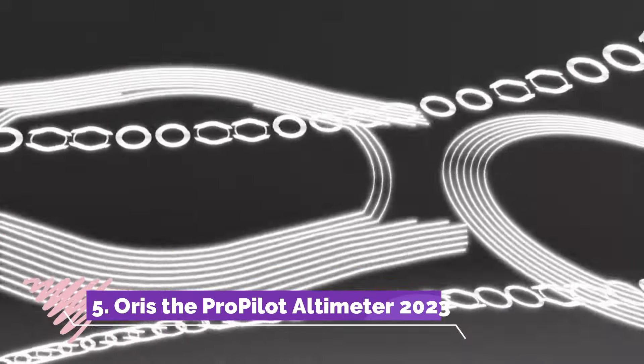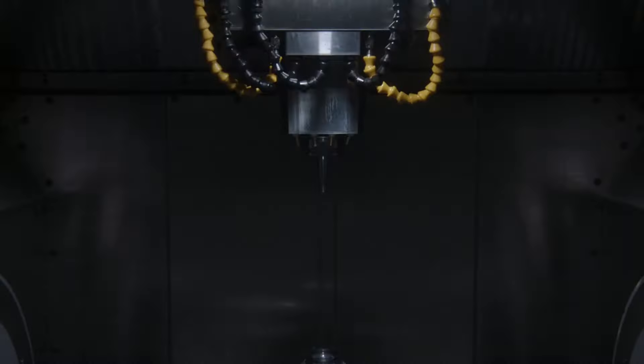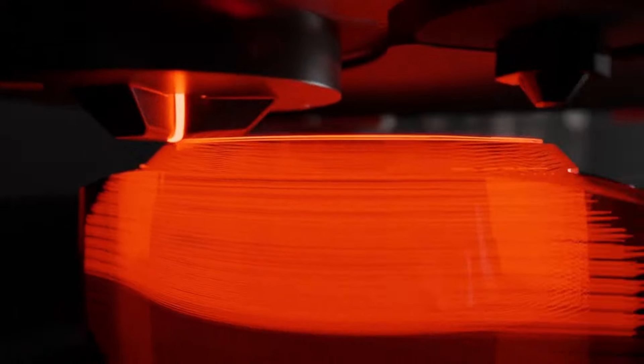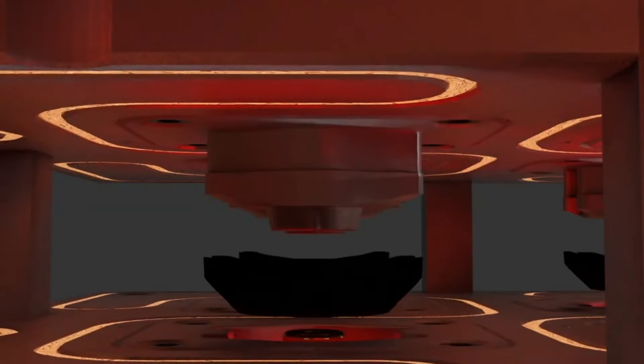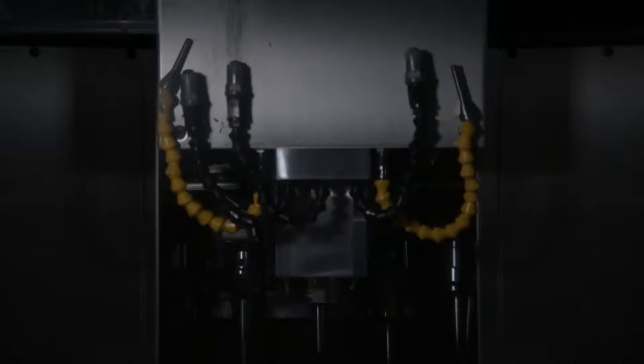Number 5: Oris ProPilot Altimeter 2022/23 epitomises precision and functionality. Integrating a reliable mechanical altimeter with a Swiss-made automatic movement, this timepiece caters to the demands of aviators. Its sleek aviation-inspired aesthetics blend seamlessly with the practicality of an altimeter calibrated for accurate altitude measurements during flight. With a durable titanium case, clear sapphire crystal and luminous hands, this watch ensures readability in low-light conditions, appealing to professionals and enthusiasts alike.